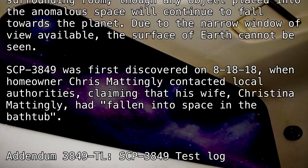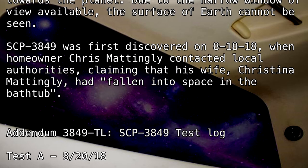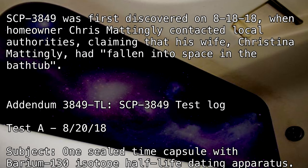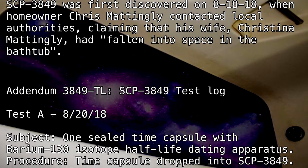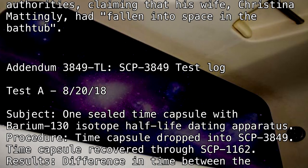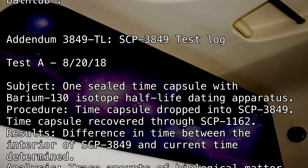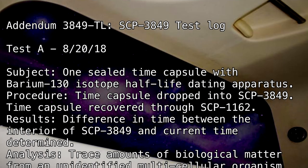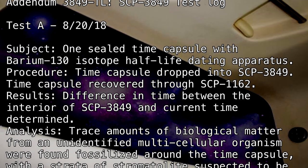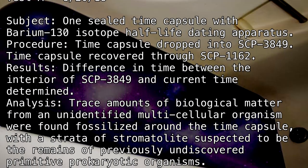Addendum 3849-TL: SCP-3849 Test Log. Test day: August 20th, 2018. Subject: One sealed time capsule with Barium-130 isotope half-life dating apparatus. Procedure: Time capsule recovered through SCP-1162. Results: Difference in time between the interior of SCP-3849 and current time determined. Analysis: Trace amounts of biological matter from an unidentified multicellular organism were found fossilized around the time capsule,